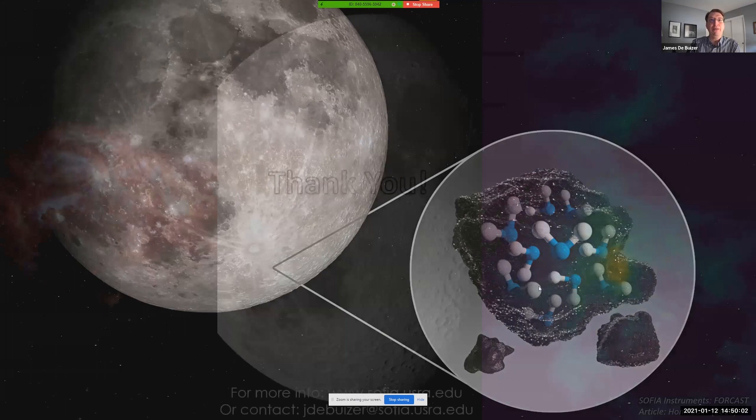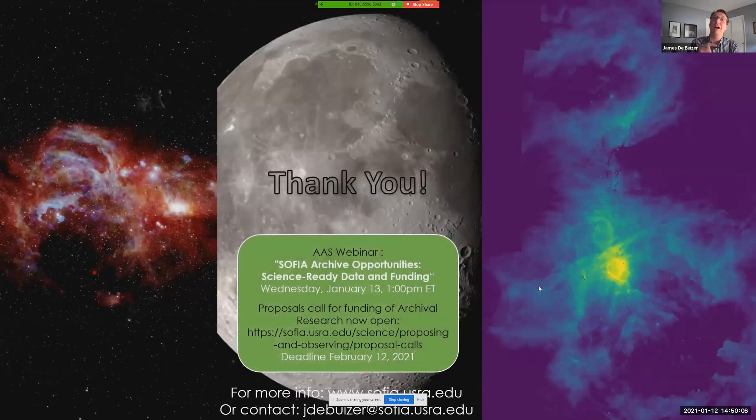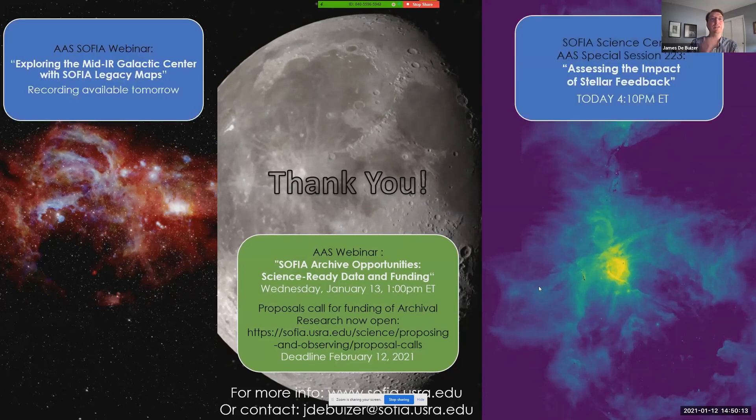With that, I want to thank you for your time. I want to draw your attention to the presently open call for archival research funding and the related webinar tomorrow, as well as remind you about the two sessions: one held this morning to discuss the SOFIA legacy data that should be available for download tomorrow, and the other being held in about an hour to discuss stellar feedback. Thank you — I'll take your questions.